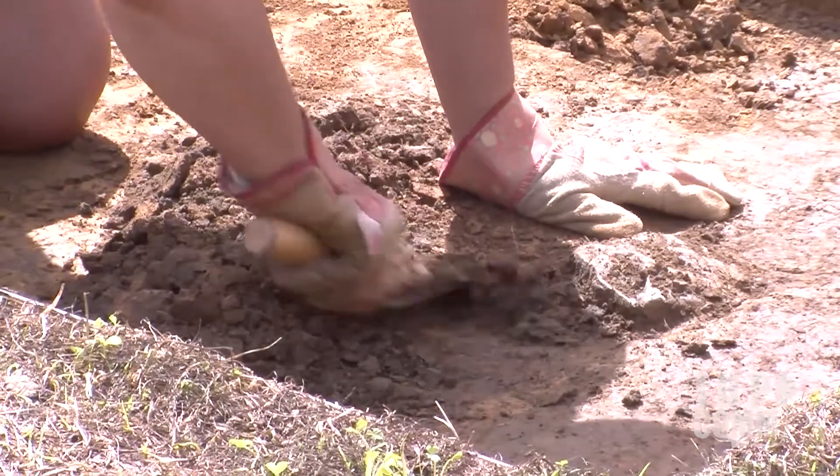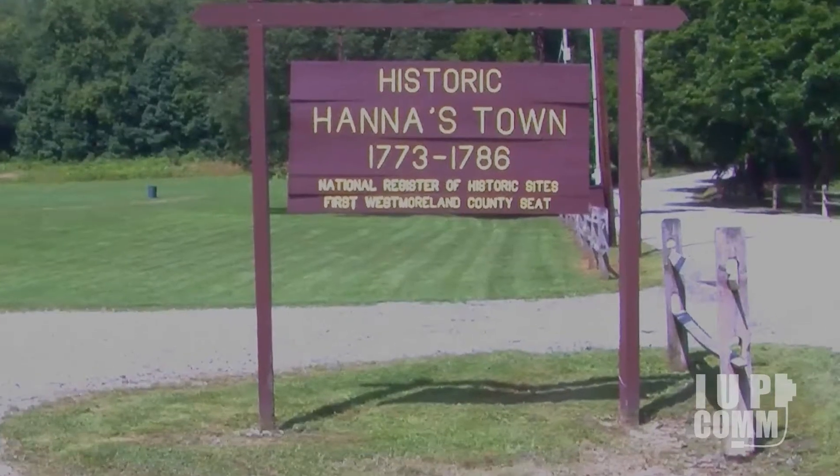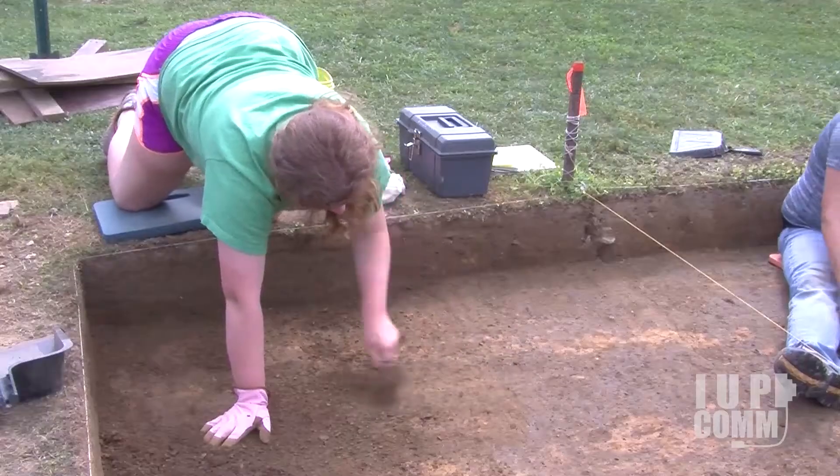What we're hoping to find, where we're excavating today in front of the fort, is evidence of the road that came through. Forbes Trail Road is off to my left here, but that's the modern road. It may or may not have been exactly where it is today in the past.